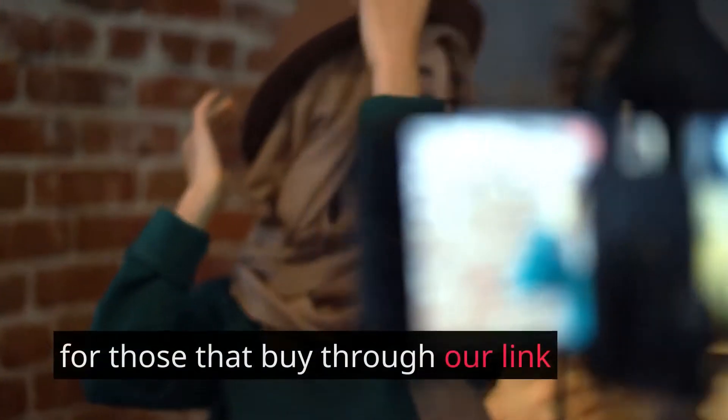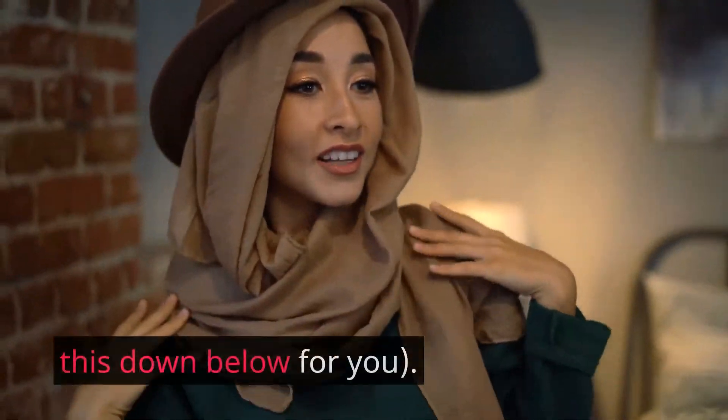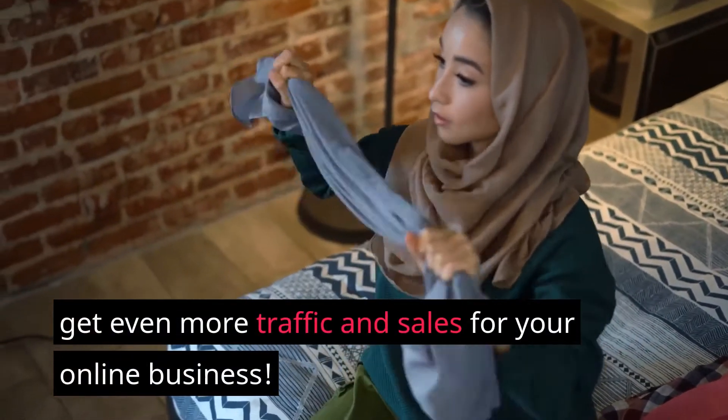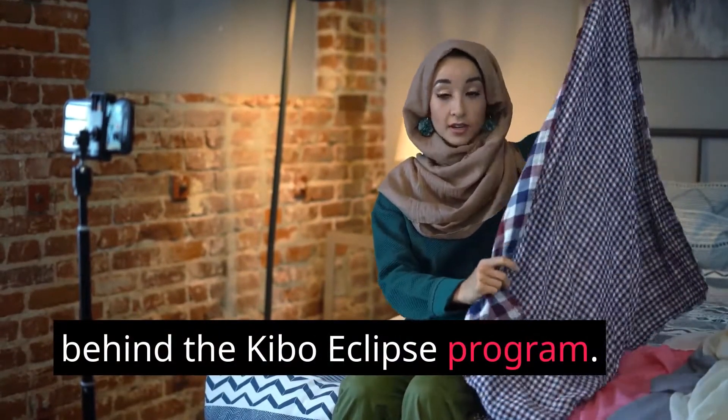We'll also be offering a bonus package for those that buy through our link during the launch — we will be covering this down below. Our Kibo Eclipse bonuses will help you get even more traffic and sales for your online business. But let's first go over the creators behind the Kibo Eclipse program.